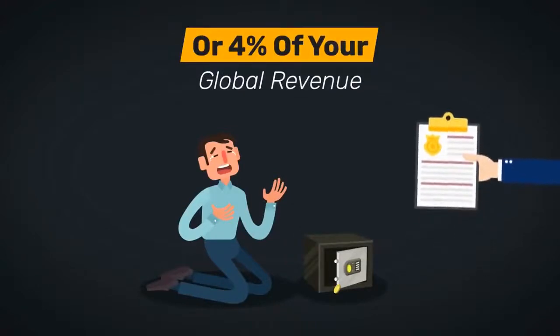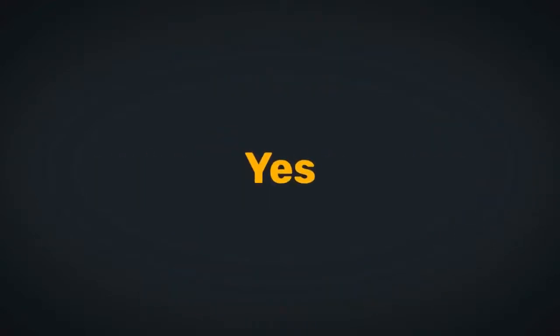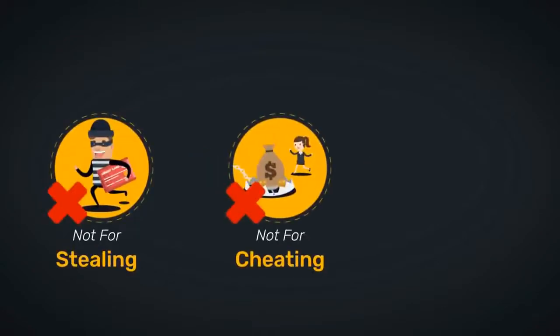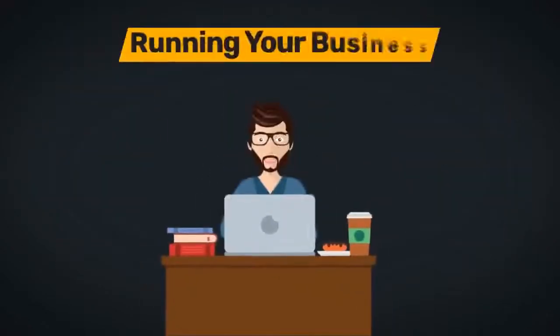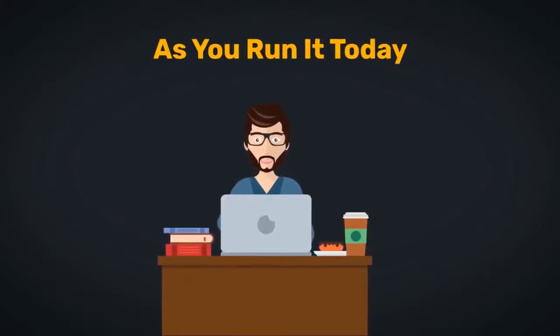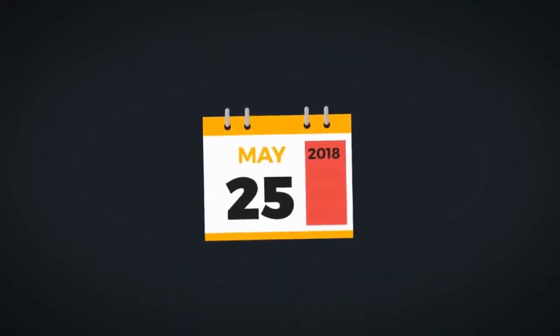4% of your global revenue, whichever is greater — yes, greater. What for? Not for stealing, not for cheating, not for scamming, but for running your business just the very same way as you run it today, starting May 25th 2018.